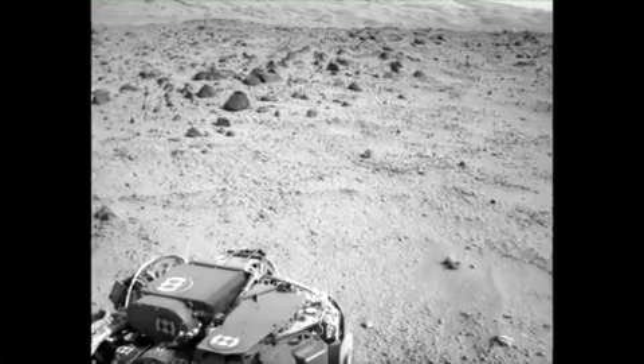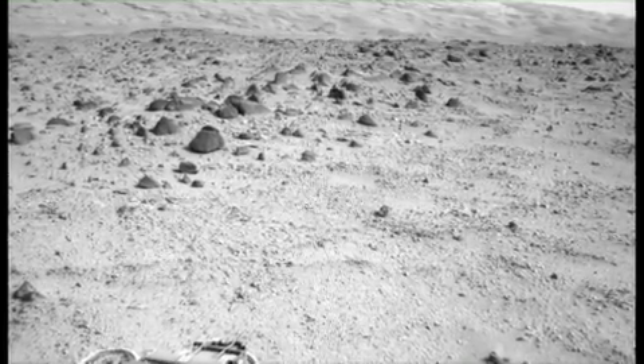Meanwhile, Curiosity's odometer is close to reaching the 1 kilometer mark — just a couple more drives should do it. This has been your Curiosity rover report. Please check back for more updates.